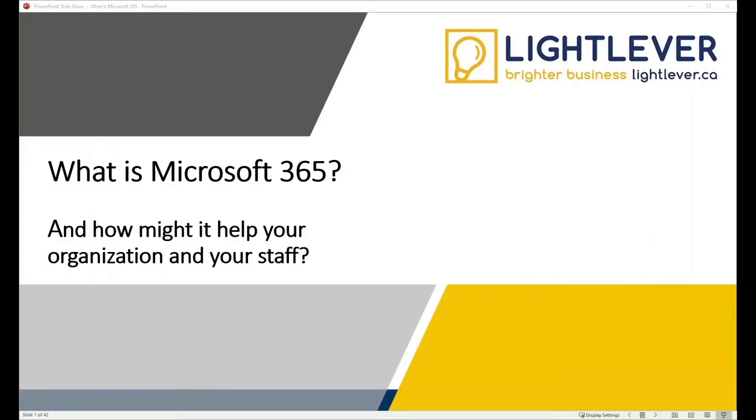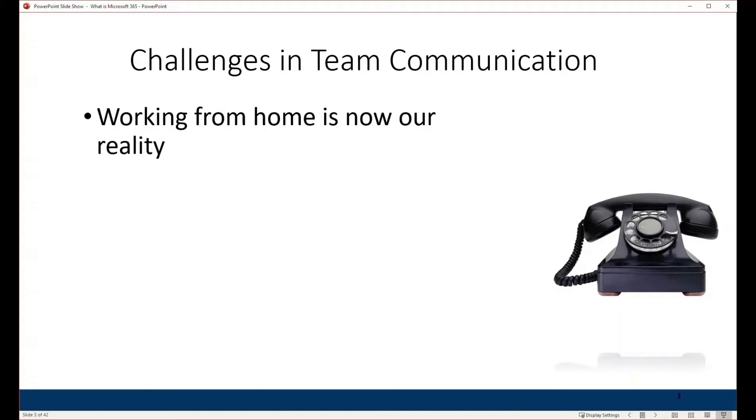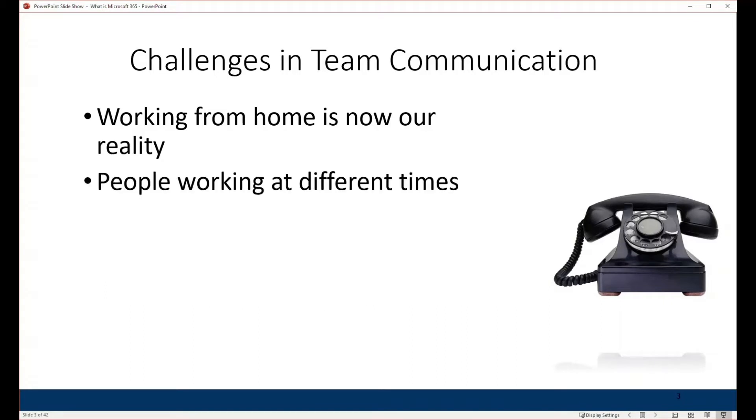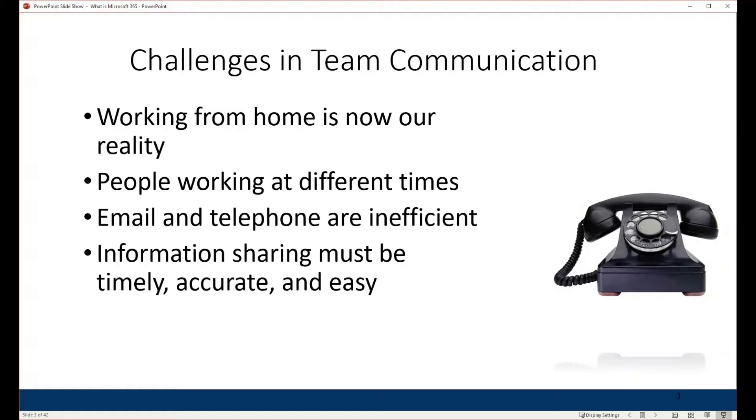What is Microsoft 365 and how might it help your organization and your staff? First of all, let's set some context. Working from home is now our reality. We've got people working not just in different locations but at different times of the day, and email and telephone are inefficient. Informational sharing therefore must be accurate, timely, and easy to do.